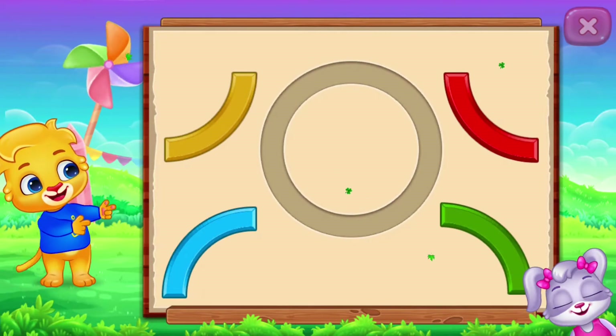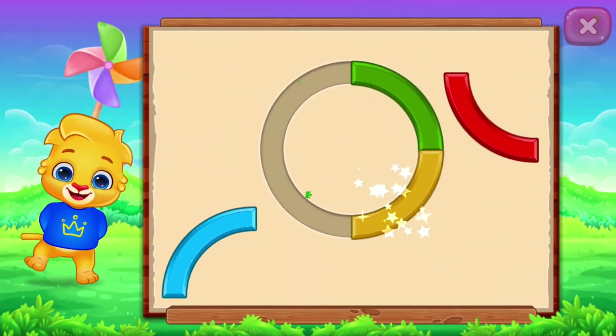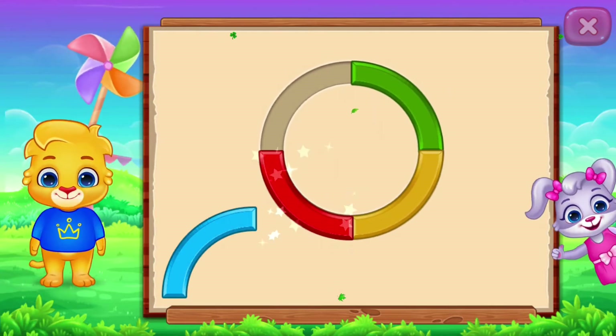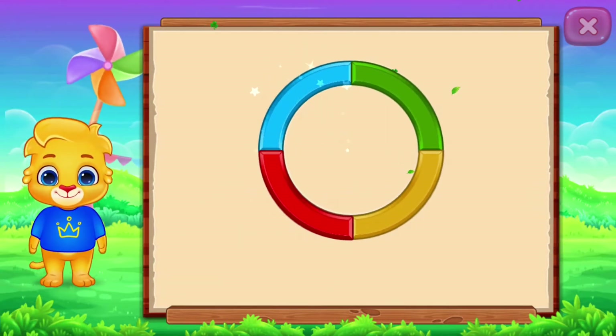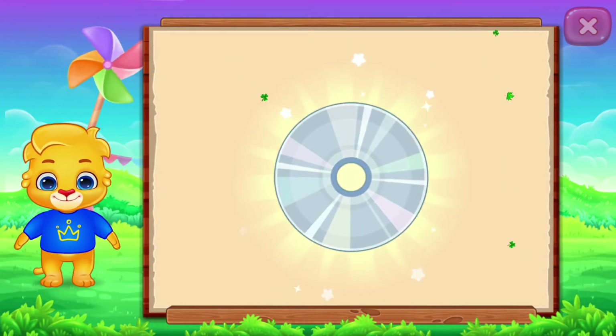Woohoo! Circle! Nice! Good job! It's a circle! Circle! Dice! Woohoo!